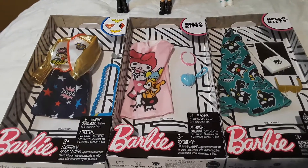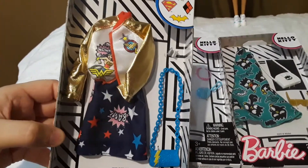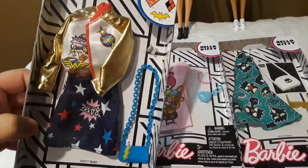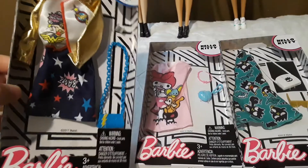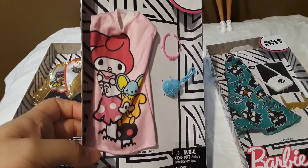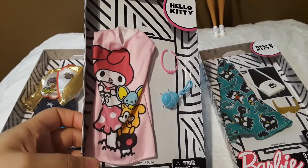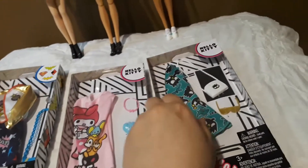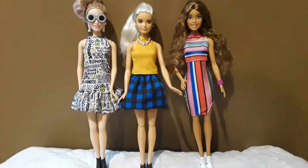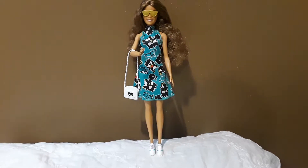Hi, today I have a Barbie fashion pack haul. I found this outfit at Walmart for $4.99 — this is the only one I could find. These two I bought on Amazon and they also cost $4.99. So these are the Barbies I'm going to try the outfits on.